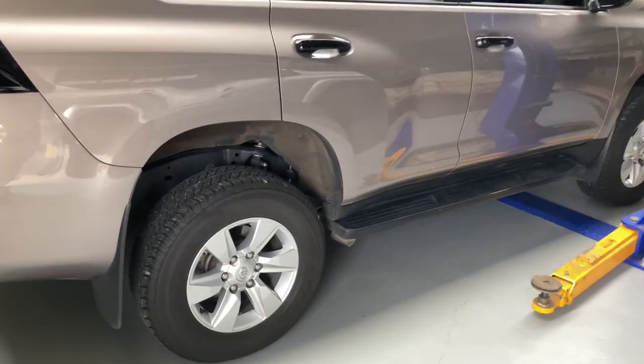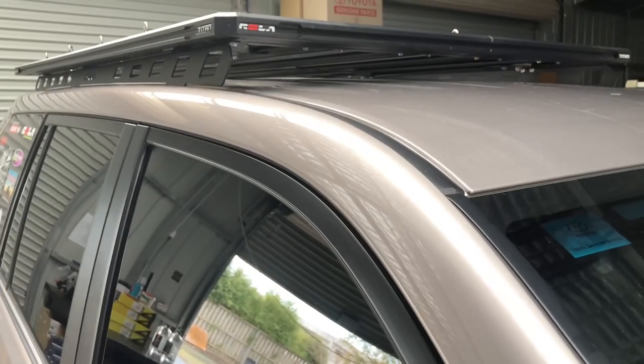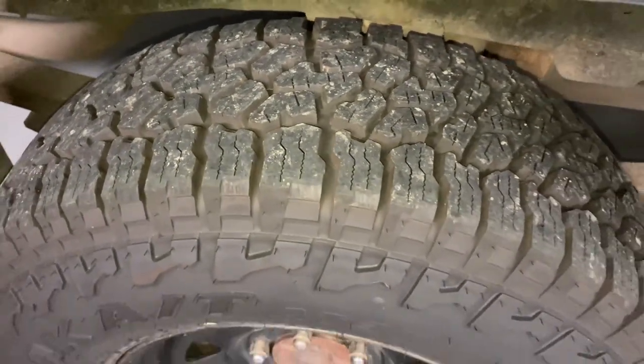Hey people, a quick tyre noise review between three different tyres. One of them the standard Grandtrex. We will also compare some roof rack noise between the Roller and the Rhino. Falcon Wild Peaks, of course, but on the same vehicle — a Dusty Bronze 150 Prado. And of course the world famous KO2s.